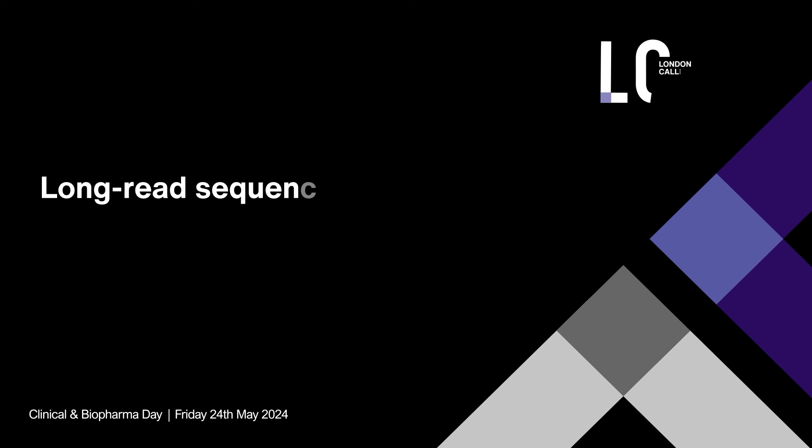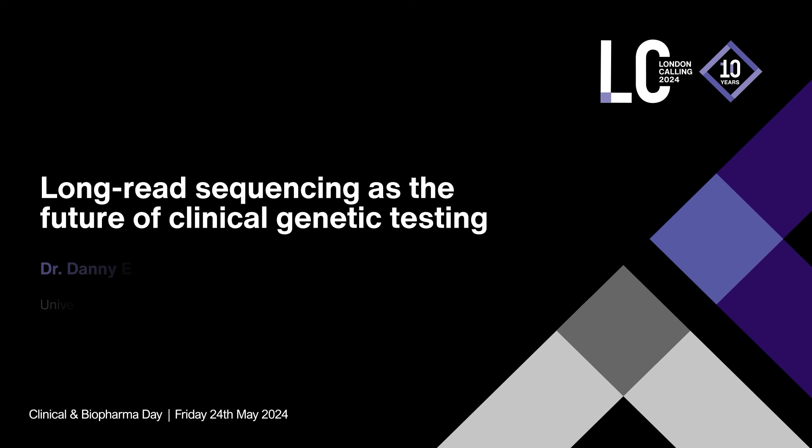Thank you, Nanopore, for the opportunity to come speak here today. I was actually going to make a joke about how the title should be 'is the future of clinical genetic testing,' but Emma did it for me. So I do think long-read sequencing is the future, and what I hope to show you over the next 10 minutes or so is why.